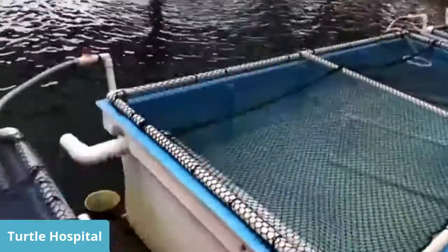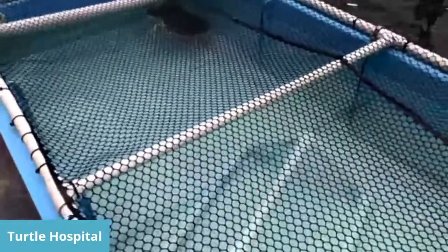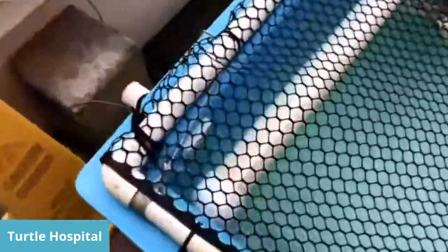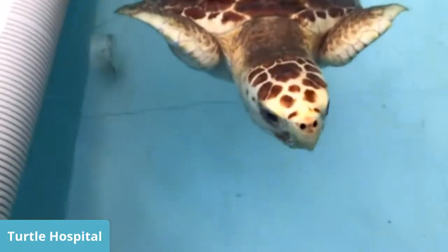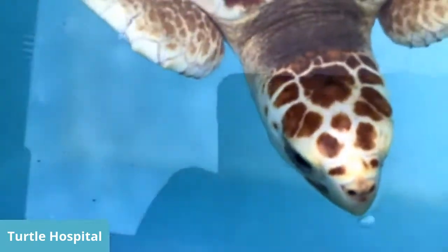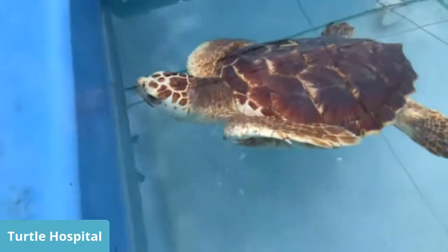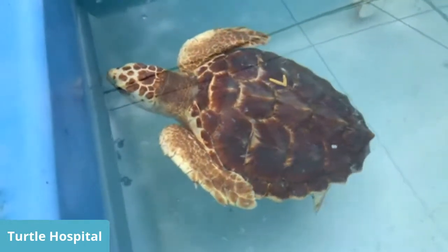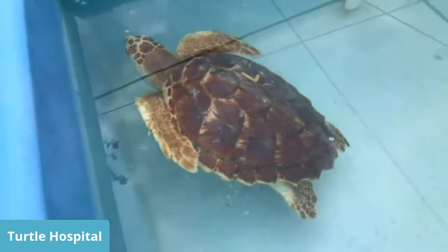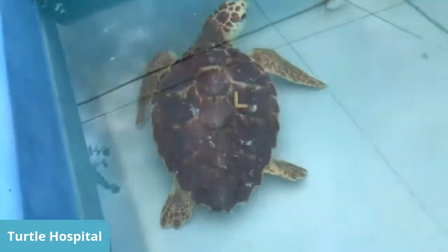Down here I have two loggerheads who are roughly a year old — Ethel and Lucy. They're in what we call the Head Start Program, meaning they get a head start at life. From the time they are born, they are on a dinner plate for something else. One in a thousand will make it to adulthood. Birds, crabs, baitfish, sharks, raccoons — everything wants to eat them. By keeping them here until they're two years old and about two feet long, they'll have a healthy immune system. The only predator they'll have to worry about at that size are sharks. In the meantime, they're little ambassadors going on field trips to schools, summer camps, outreach programs, library festivals, and one even gets to go to the Blessing of the Pets at the Catholic Church.